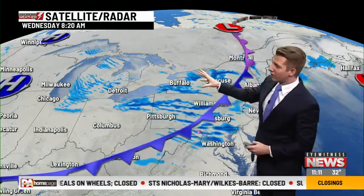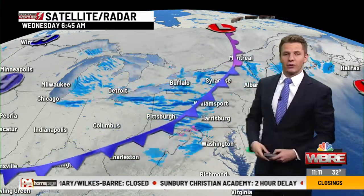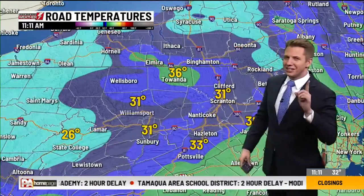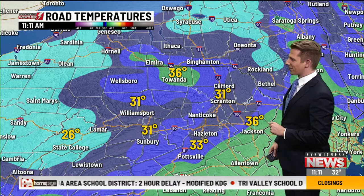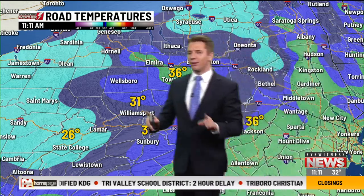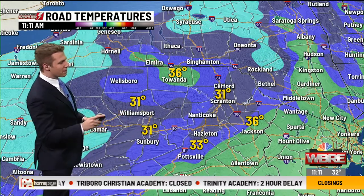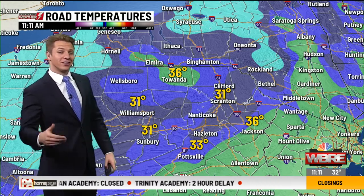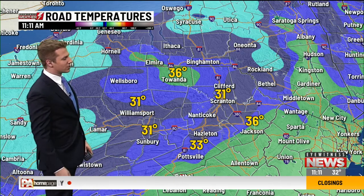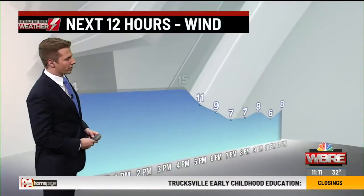Eventually this area of high pressure that's just settling into the Great Lakes will move into our area for tonight and tomorrow and give us just a beautiful stretch of weather for at least one day, because then we have some rain that'll be knocking on the door. Road temperatures are improving, but still sitting just below that freezing mark in some spots, so keep in mind any roads that are still untreated. The sunshine is certainly helping, but it doesn't help all that much with the icy spots.